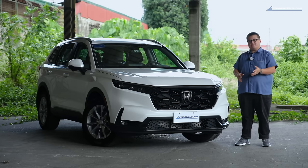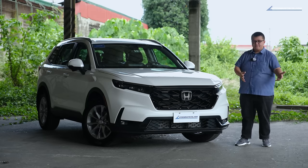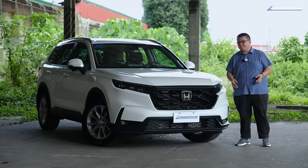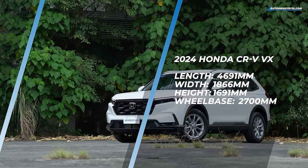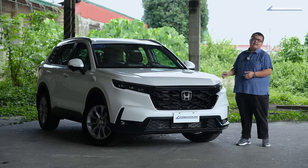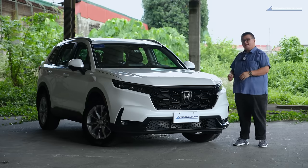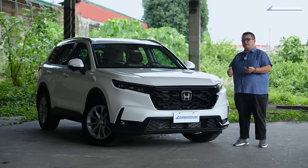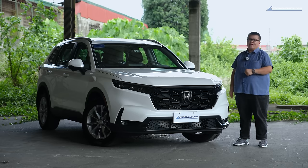We can't really call it compact anymore because it's been growing every year. The sixth generation is even bigger than the previous one — it's almost a midsize, depending on how you classify it. The new vehicle is about 4.7 meters long, wider, and with a longer wheelbase for a more comfortable ride and a wider track for more space inside, particularly in the third row. Yes, this is a three-row SUV — 2-3-2 seating. You can also consider it the flagship of the Honda line in the Philippines because we no longer get the Accord, the Legend, or the Honda Pilot. So this is the biggest Honda you can get right now.